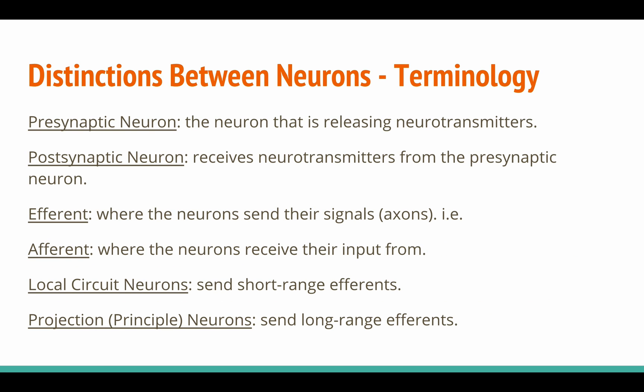The presynaptic neuron is the neuron that is releasing neurotransmitters. The postsynaptic neuron receives neurotransmitters from the presynaptic neuron. An efferent is where the neuron sends its axons to. An afferent is where the neuron receives its input from. Local circuit neurons send short-range efferents, while projection or principal neurons send long-range efferents.